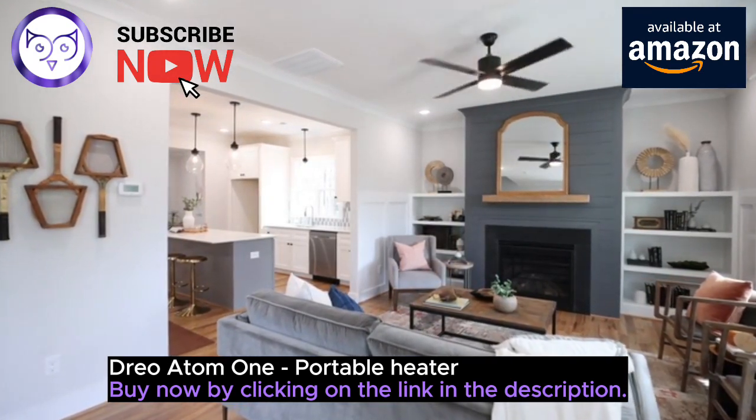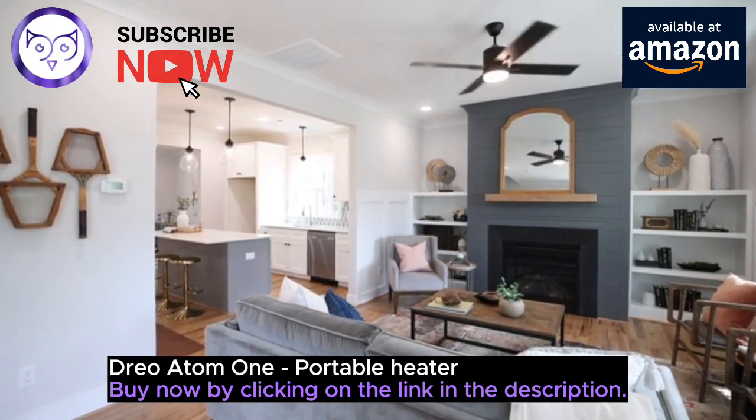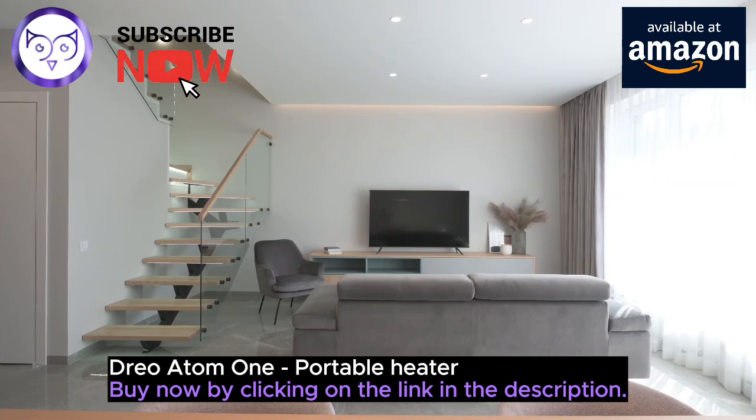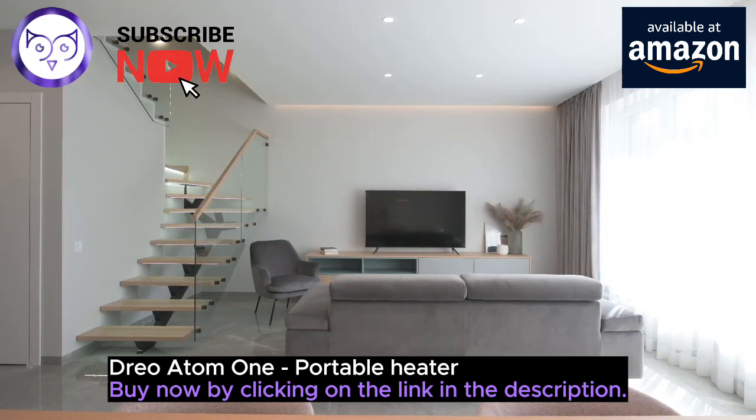Warm any angle with the Atom One's impressive 70-degree wide-angle oscillation. It sweeps around to cover the entire area, making it perfect for your bedroom, garage, basement, office, desktop, and more.